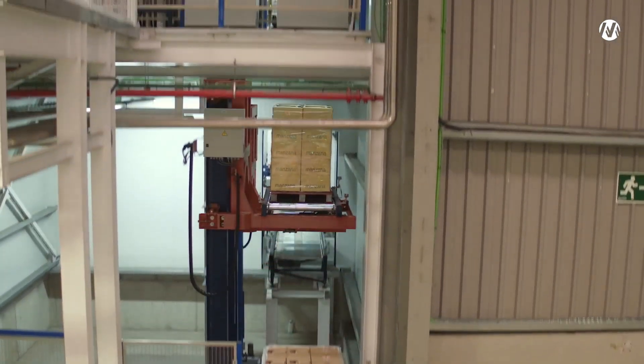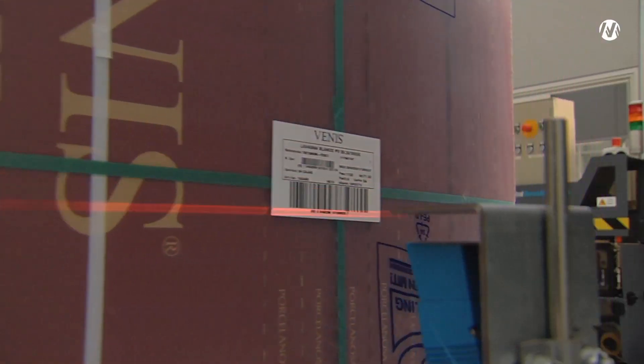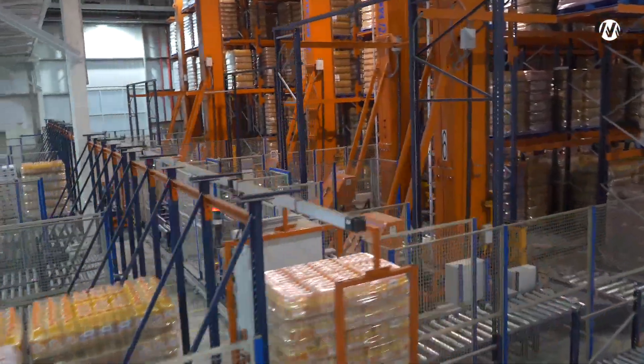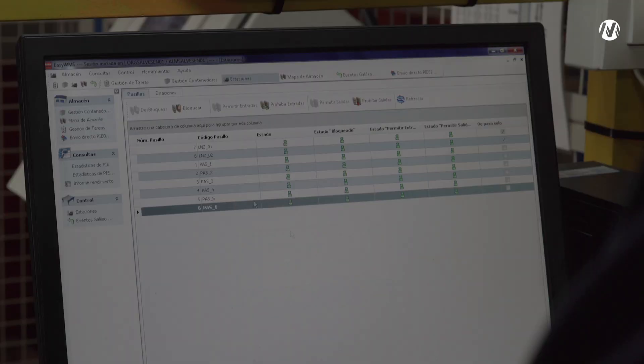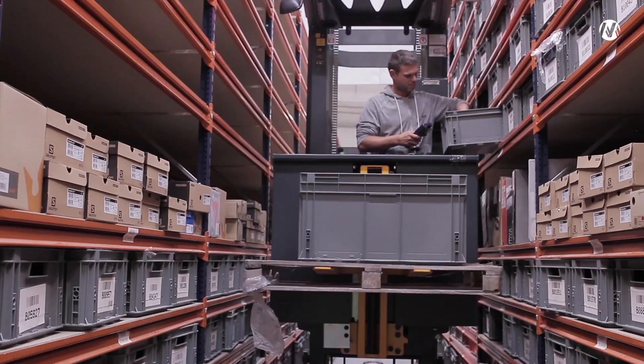It controls all processes within the warehouse, from reception to dispatch, guaranteeing the traceability of products and optimizing times and costs. EZWMS has a very intuitive, easy-to-use interface and offers two deployment options for the solution.